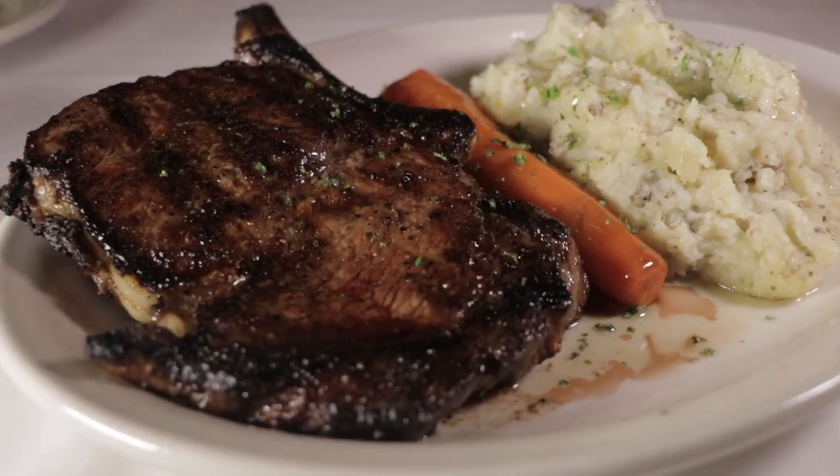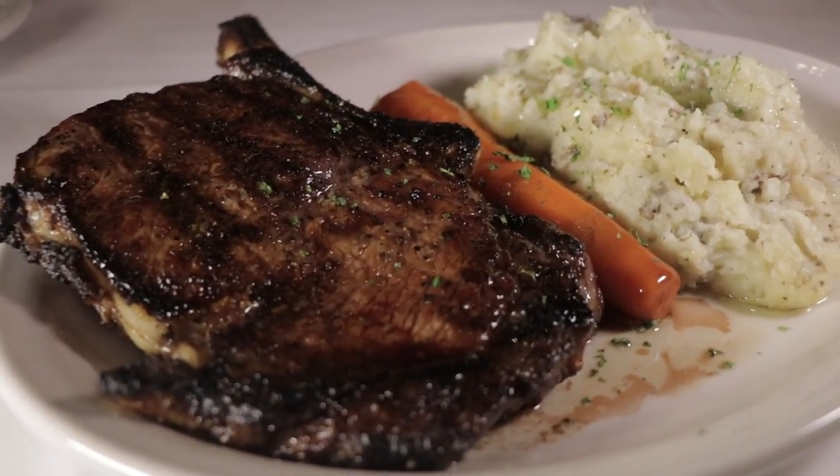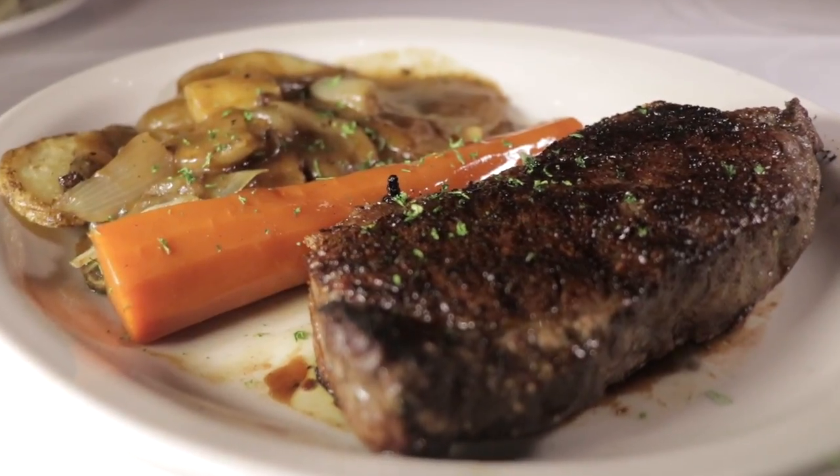And then we moved on to the main entree, which obviously we had to try the steaks because Bob is known for their steaks and chops. Our first steak was the signature prime coated bone-in ribeye, which is a 22-ounce ribeye. We also had the prime New York strip, and then we also tried the broiled salmon.